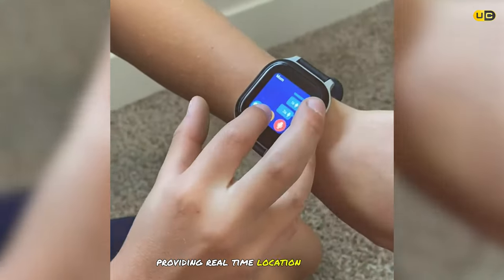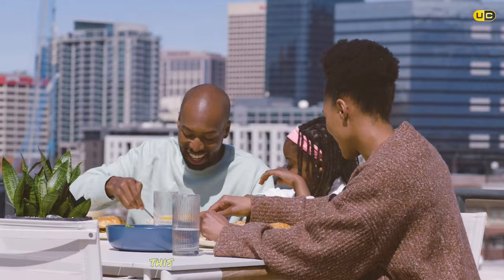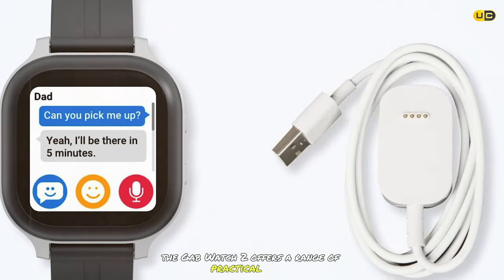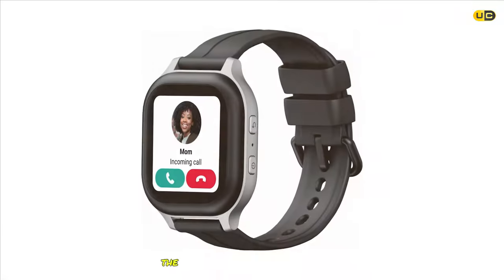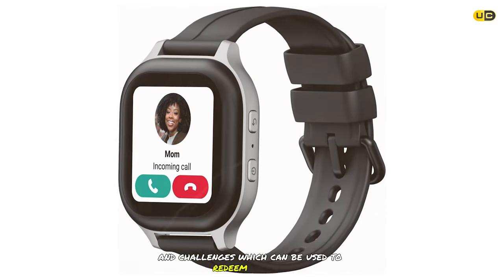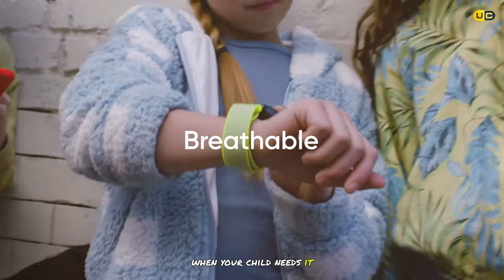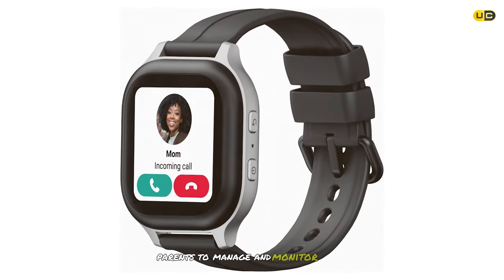The Gabb Watch 2 is equipped with a GPS tracker offering real-time location tracking and safe zone notifications. It also includes a step counter, a camera for capturing favorite moments, and a reward system where kids earn points for completing tasks. Battery life lasts up to two days on a single charge, and it's compatible with both iOS and Android devices.